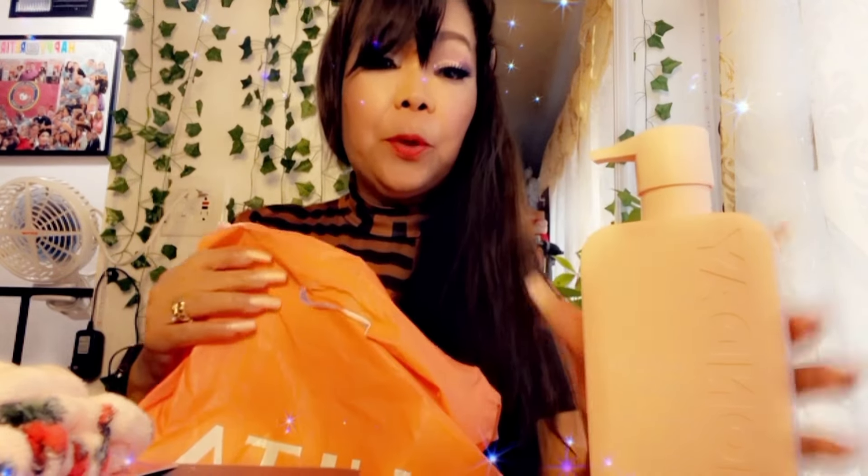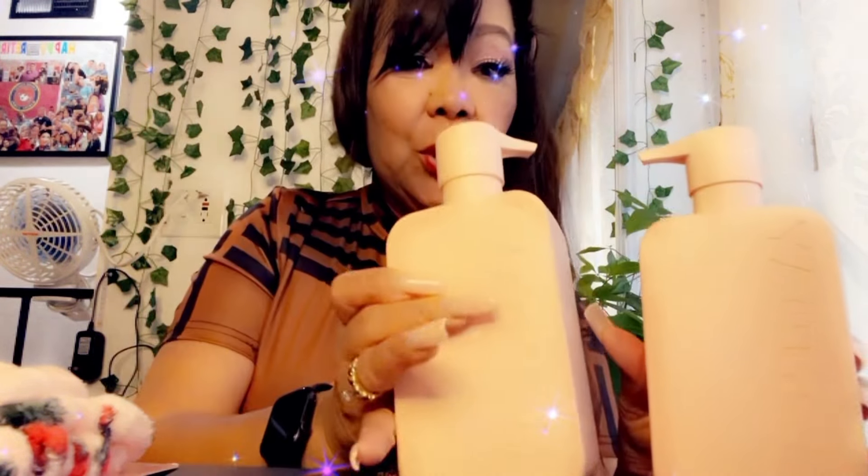I'm gonna try this shampoo and conditioner. I think one of the YouTubers recommended it. This is for my damaged hair. Let me make sure it's recording — okay, we're gonna try that.